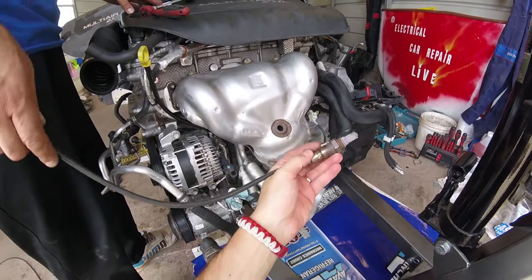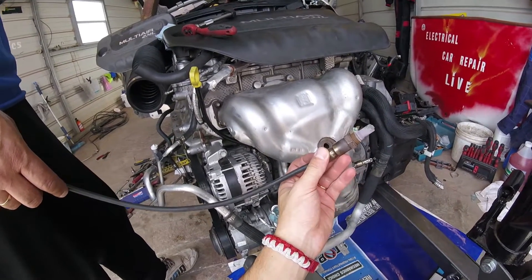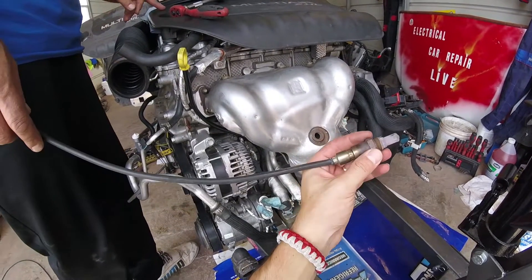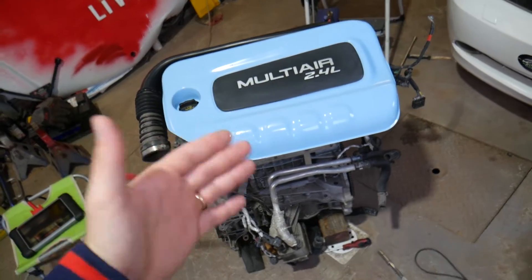We'll have the link in the description below to see where you can buy a replacement one. Putting it back together is practically the reverse order of how we took it apart. Make sure you get it tight. The new sensors usually come with pre-treated anti-seize on the thread so they will not get stuck next time you need to remove it. That's how you do it — hopefully the video is helpful.